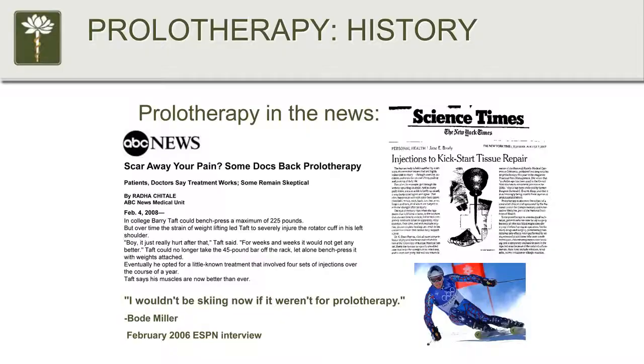Here's some more prolotherapy in the news: Bode Miller, a U.S. Olympic ski racer, had prolotherapy for his knees, and there was coverage in the New York Times and other outlets.